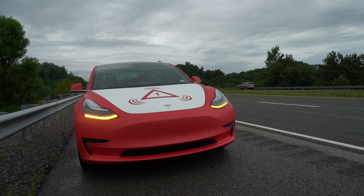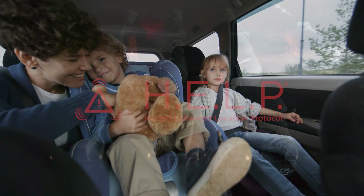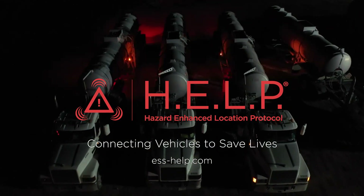Our HELP solution is fully compliant with U.S. regulations and state traffic laws. At ESS, we're connecting vehicles to save lives. Learn more at ESS-HELP.com.